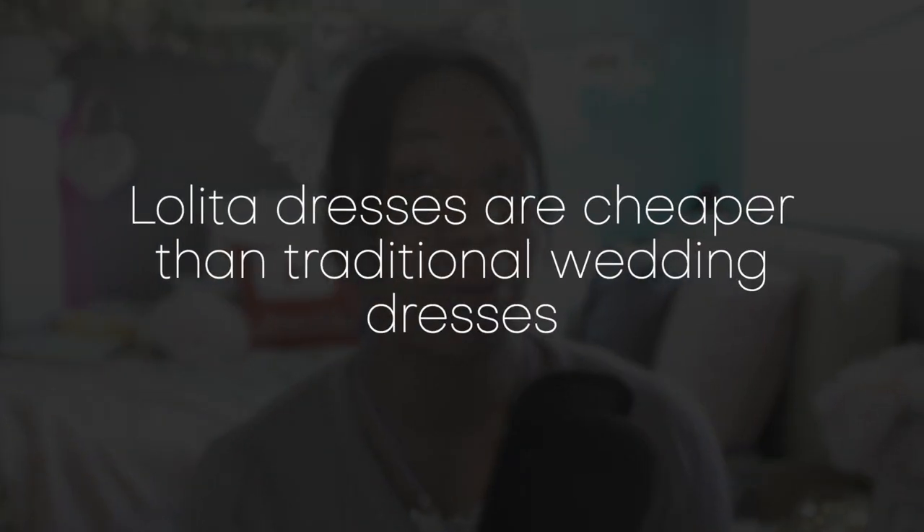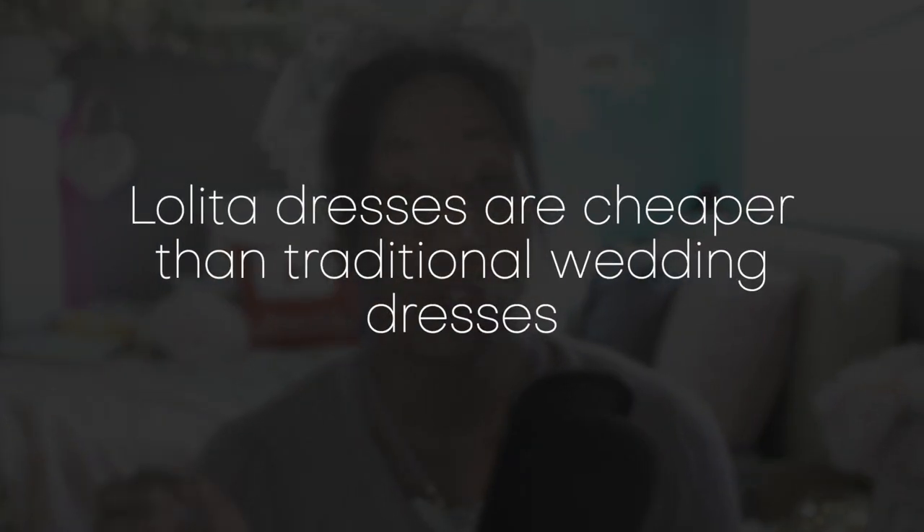Another advantage for wearing lolita for your wedding dress is that it's probably going to be significantly cheaper than going the traditional dress route if you're buying new. If you're going the traditional wedding dress route — going to a bridal salon, picking out a dress, getting it made to your measurements — those dresses can be very, very expensive: two thousand, three thousand dollars and up. If you're getting a lolita wedding dress from Taobao or secondhand, that's going to be significantly cheaper.